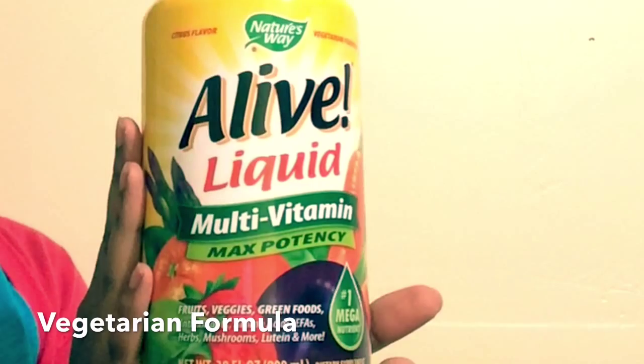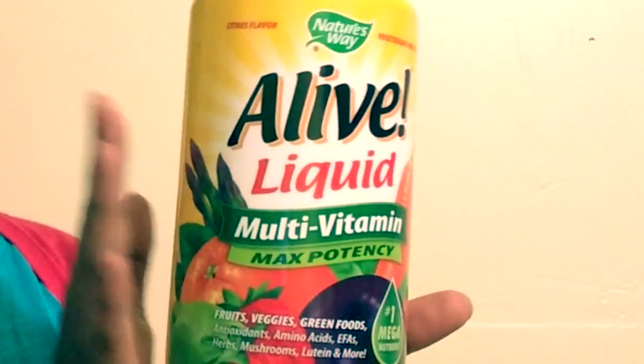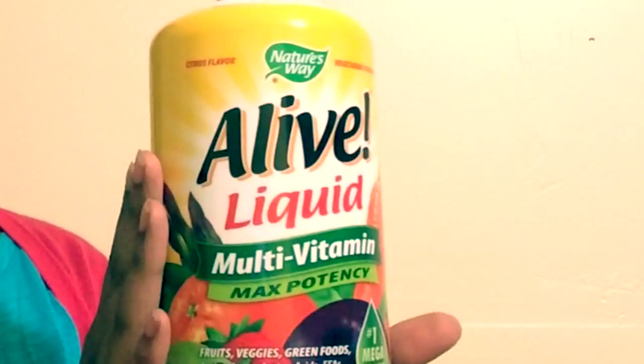Alive is filled with minerals, fruits, vegetables, mushrooms, amino acid, and other nutrition to help nourish and strengthen your body.